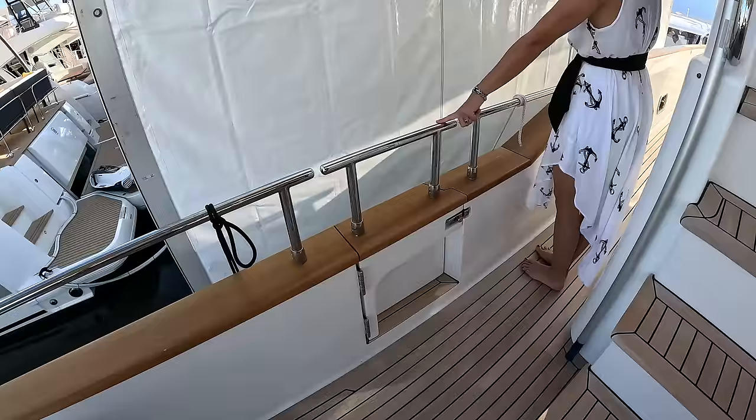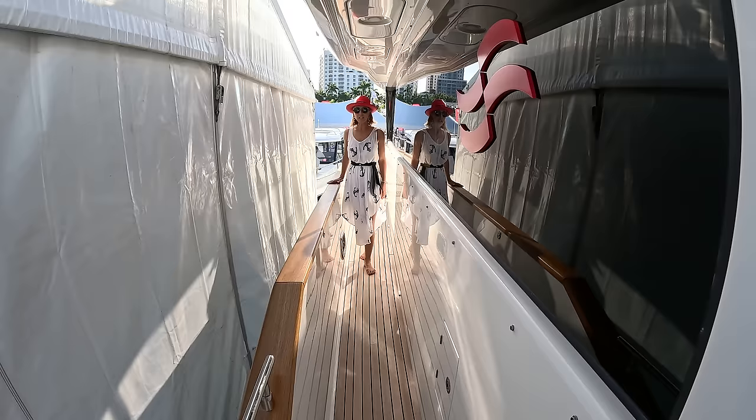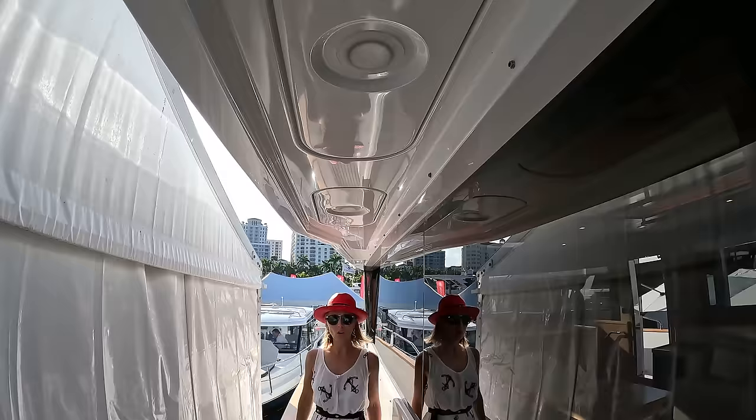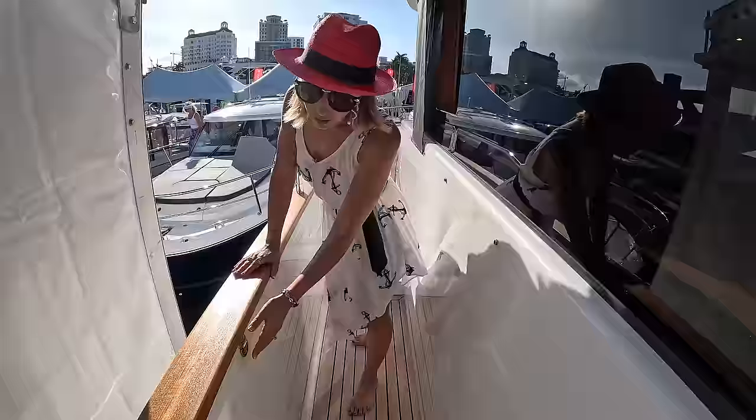Side boarding door. This is a very comfortable walkway. For a 58-footer it feels very wide and tall — totally great. Look at the overhang here, also something you're not used to seeing on a boat of this size. Really nicely and beautifully done.